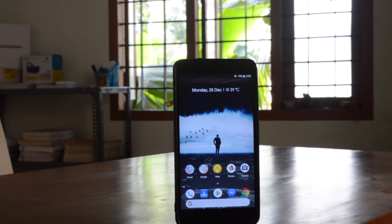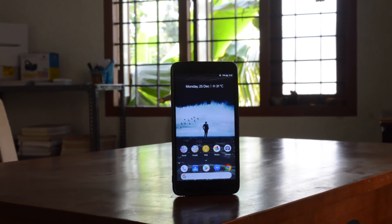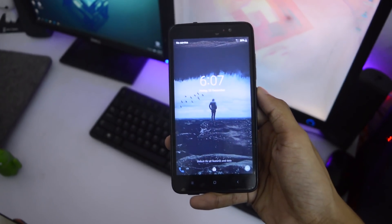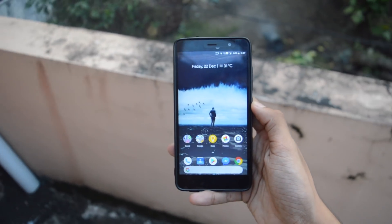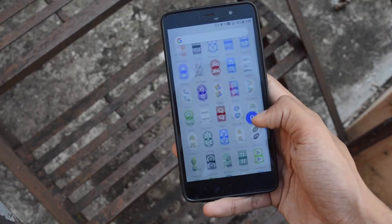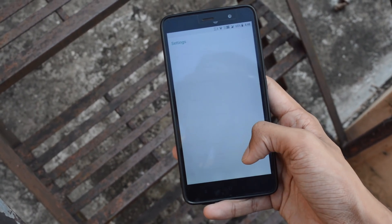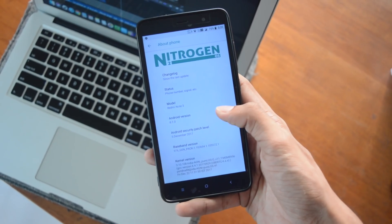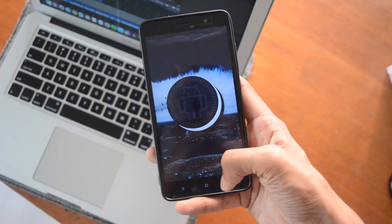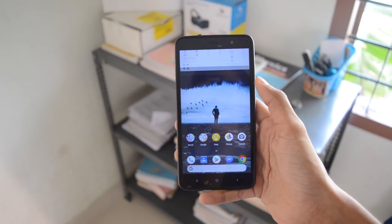First of all, I customized this phone with Pixel Launcher and reduced the pixel density as I prefer to read more on a screen at once. I used this ROM for about 2 weeks, and what I felt was this was the best ROM upgrade from the previous Nitrogen OS, which was the Nougat version. The previous version had problems like SIM detection and lags. This ROM is based on Oreo 8.1, so you get Oreo features like picture-in-picture mode, new emojis, smart text selection, and a redesigned settings menu.